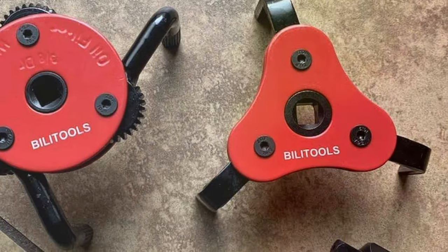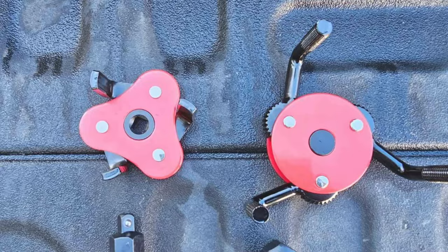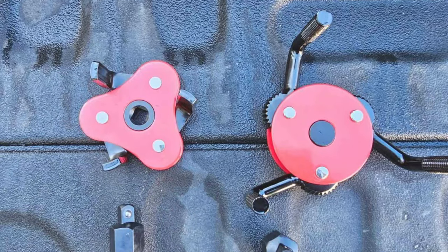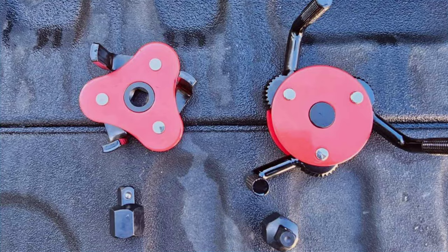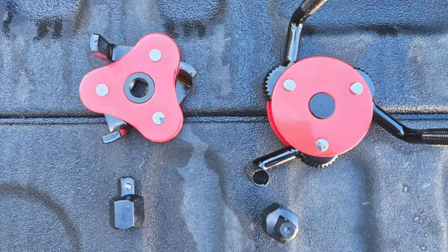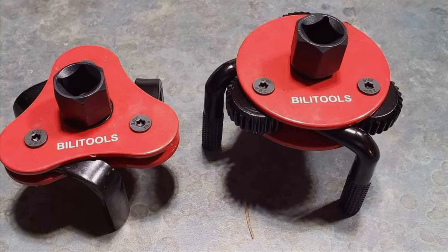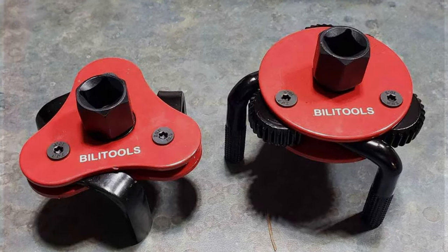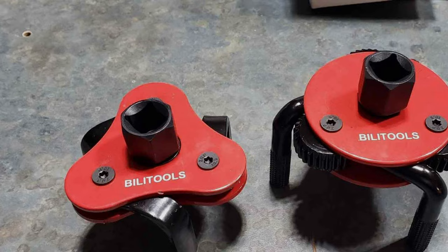In terms of usability, the Bailai TU OLS set shines with its ergonomic design. The handles are designed to provide comfort and prevent slippage, which is crucial during the oil change process. This thoughtful design, combined with the set's reliability and effectiveness, makes the Bailai TU OLS Adjustable Oil Filter Removal Set a top choice for those seeking a hassle-free oil filter change experience.